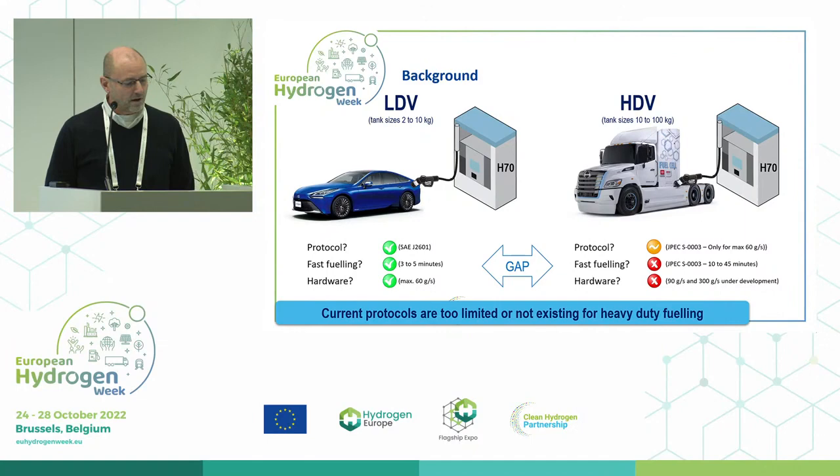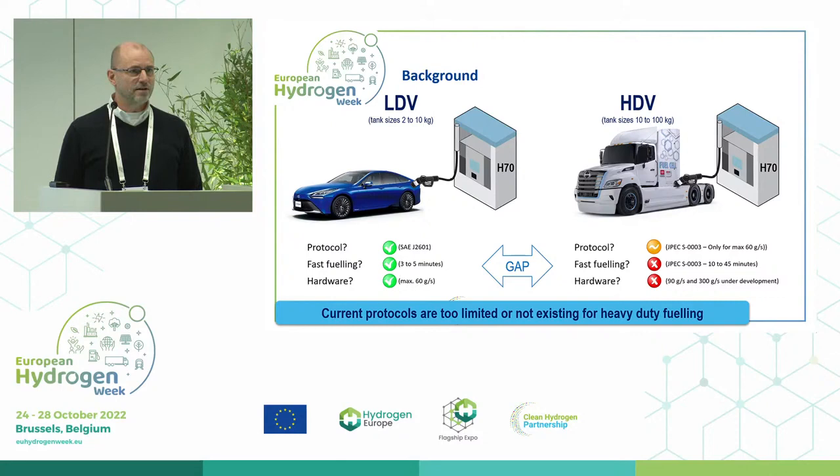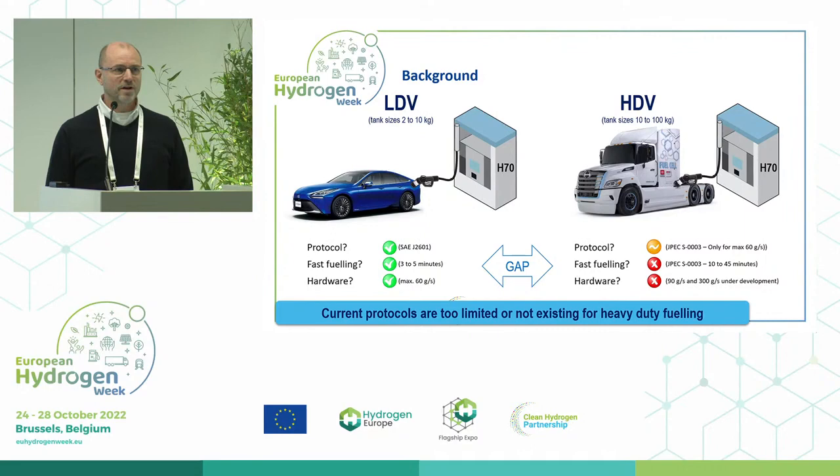Thanks to the current protocol, which is the SAE J2601, we are able to compete with diesel and gasoline fueling, because we can have a full tank — 650 to 700 kilometers range — and fueling only three to five minutes. Hardware is available all over the world, exactly the same type and standard, with a nozzle of a maximum 60 grams per second.